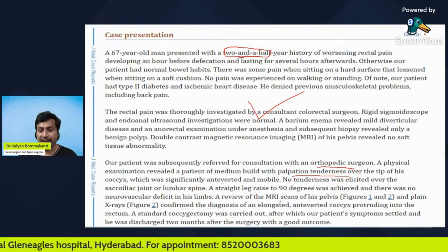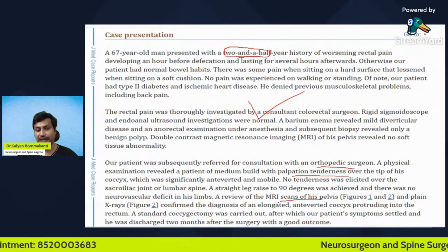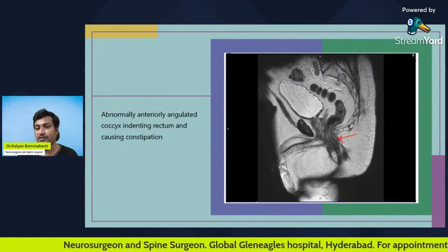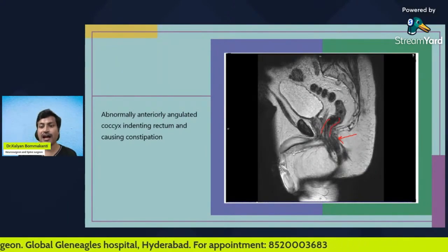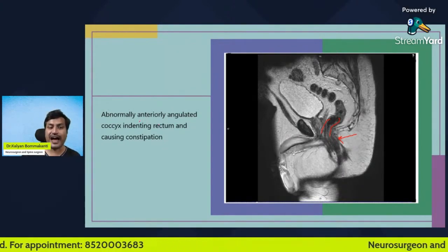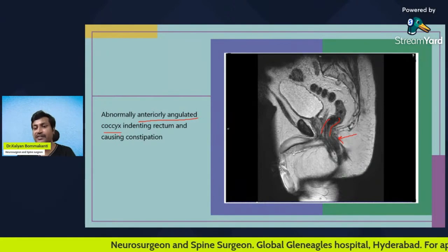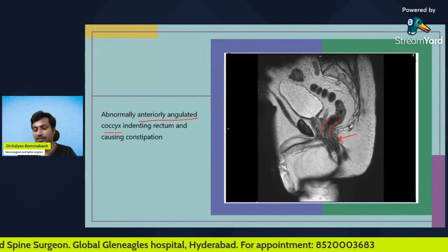The orthopedic surgeon found palpation tenderness over the tip of the coccyx. An MRI of the pelvis showed an abnormally forward-angulated coccyx that was indenting the rectum. This was the cause of the constipation — an anteriorly angulated coccyx. The patient underwent a coccygectomy, which is the standard surgical treatment for coccydynia, in which the abnormal coccyx is removed, and the patient was cured.